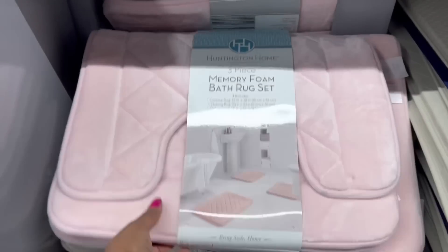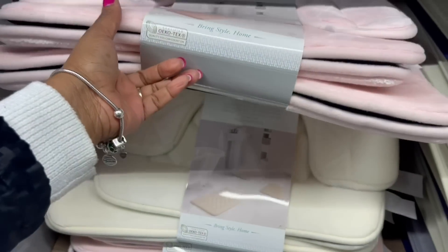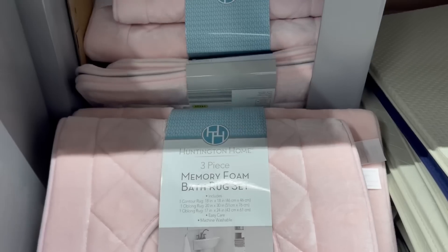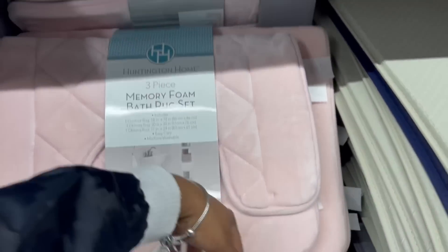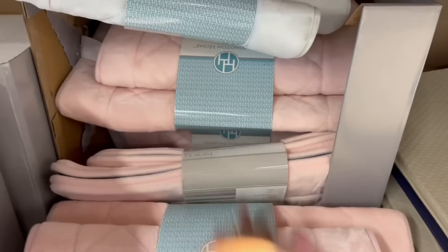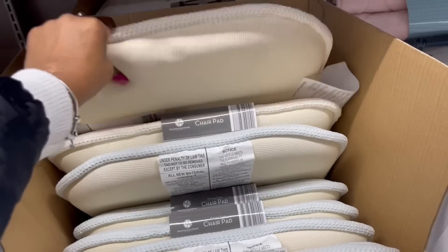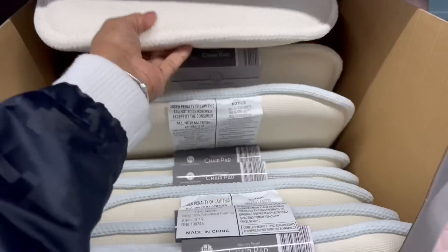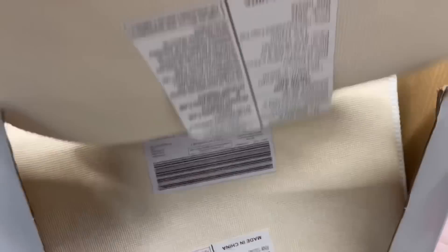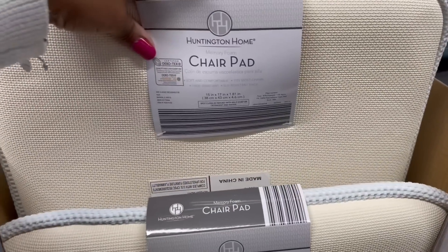They do have a few of these — the memory foam bath rug set. I see the pink, the green, and the cream color. I thought it was gray but if it was, it's not here. And those chair pads — these things are so thick. This color here is like that green — those are the only two colors they have.